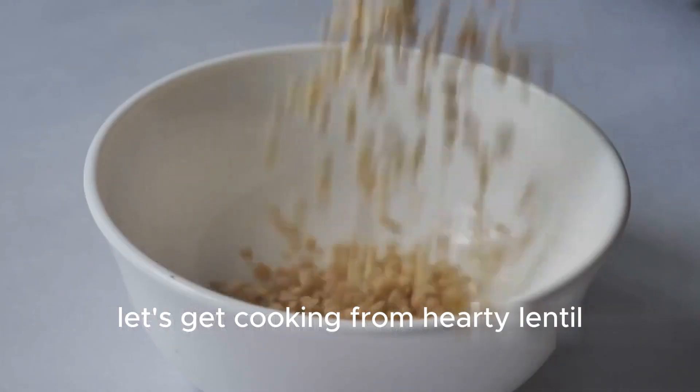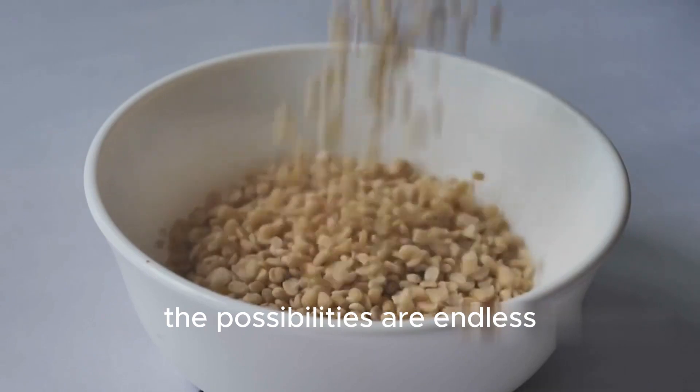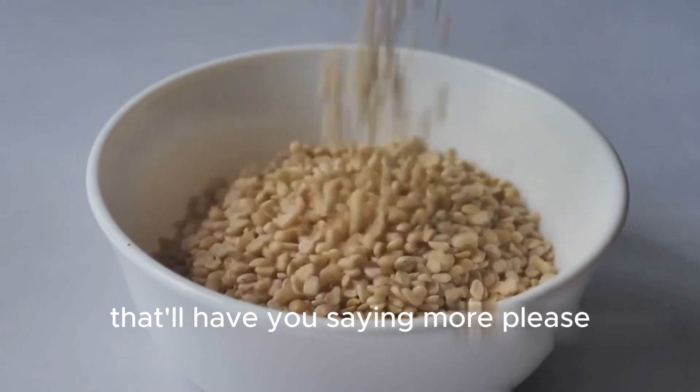Let's get cooking! From hearty lentil soups to flavorful veggie burgers, the possibilities are endless. We'll whip up some easy and delicious lentil recipes that'll have you saying more, please.